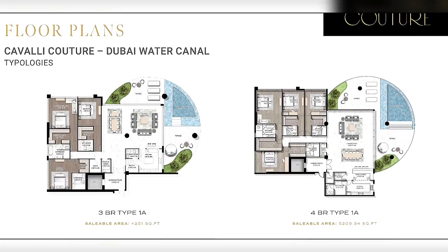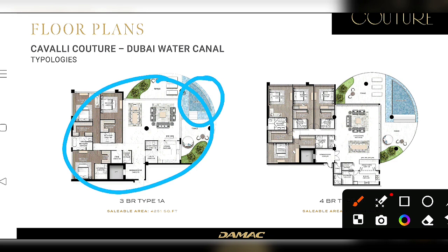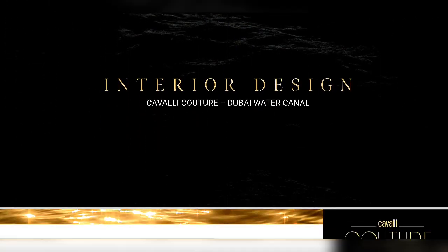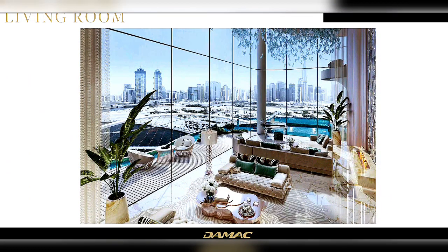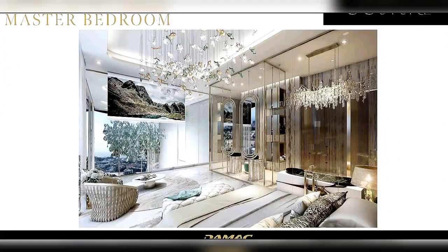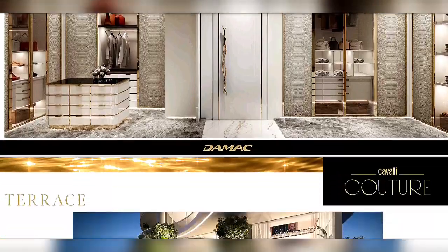Looking at the floor plans, we have a 3-bedroom layout featuring a swimming pool. There is also a 4-bedroom floor plan, a 5-bedroom floor plan, and a 5-bedroom duplex with a lower level and upper level. The interior shows a beautiful living room, master bedroom, walk-in closets, and a terrace.